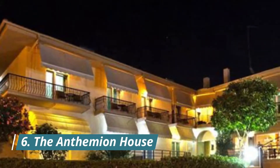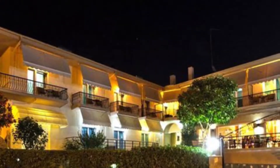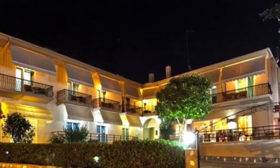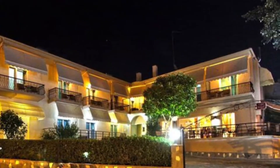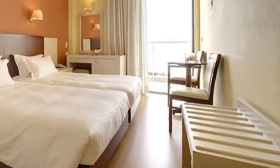Number 6: The Anthemian House. Set in Kavala, a seven-minute walk from the Archaeological Museum, the Anthemian House is housed in a restored neoclassical building of 1927 and has a number of amenities including free bikes and a fitness center.